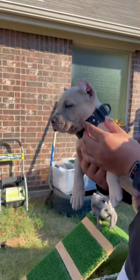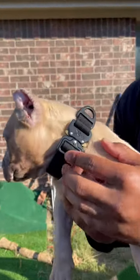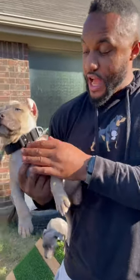So everybody asks — a lot of people have been asking — where can I get these collars at? This is an ex-dog collar. You want to go to ex-dog.com. I believe if you use the code FBK15, you can get a discount.